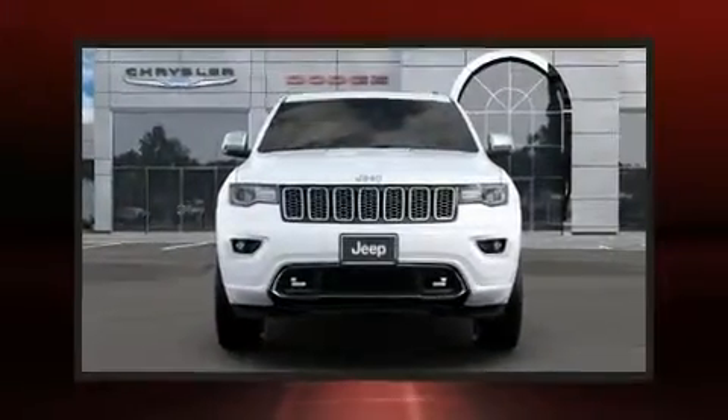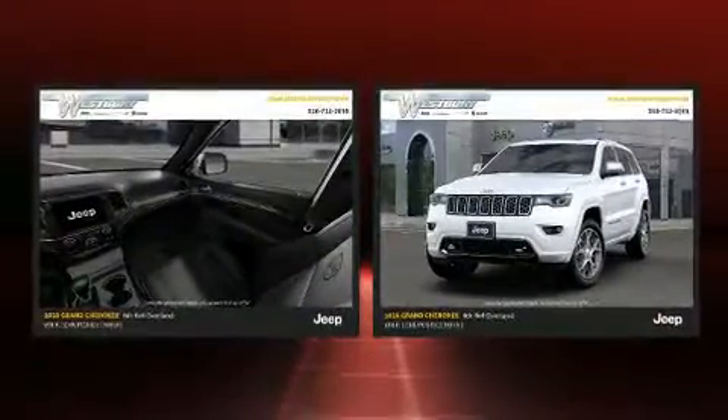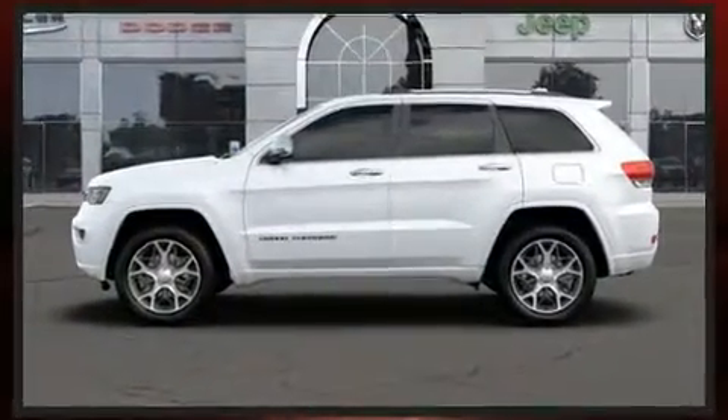Load your family into the 2020 Jeep Grand Cherokee. All of the premium features expected of a Jeep are offered, including delay off headlights, a built-in garage door transmitter, a power seat, and turn signal indicator mirrors.